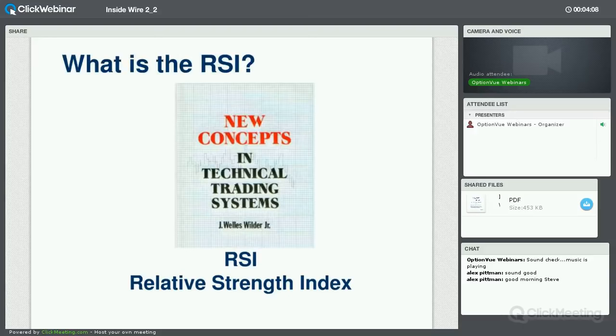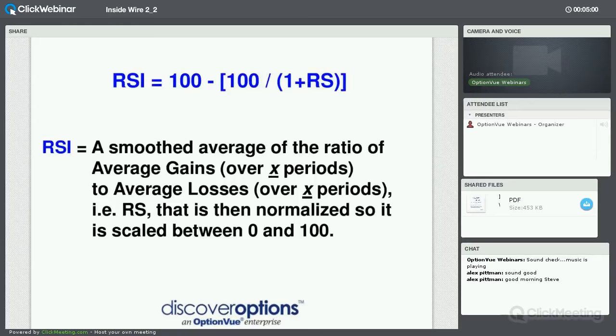What is the RSI? Wells Wilder developed it back in the 1970s — this is one of the most important trading books ever published in technical analysis. Besides RSI, he introduced directional movement, average true range, DMI, ADX, and Parabolic SAR — all done by hand with spreadsheets, no computers. It's impressive work.